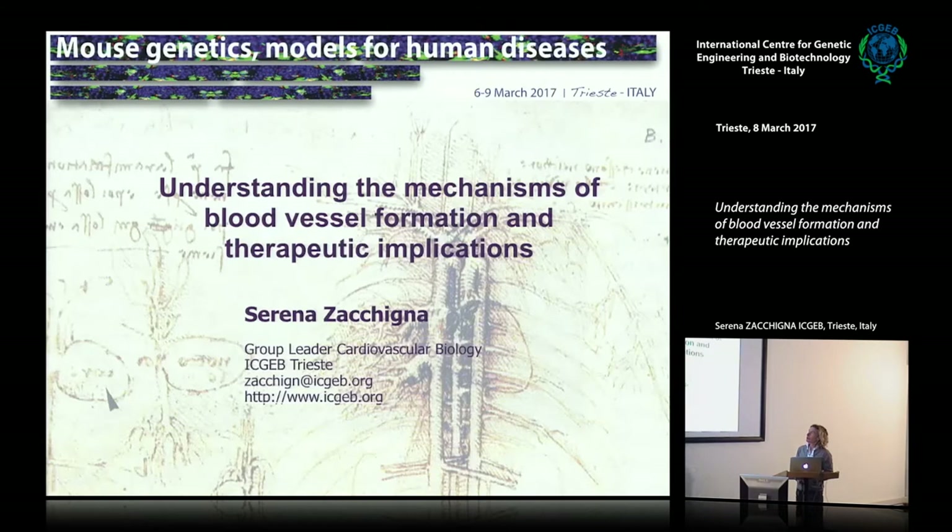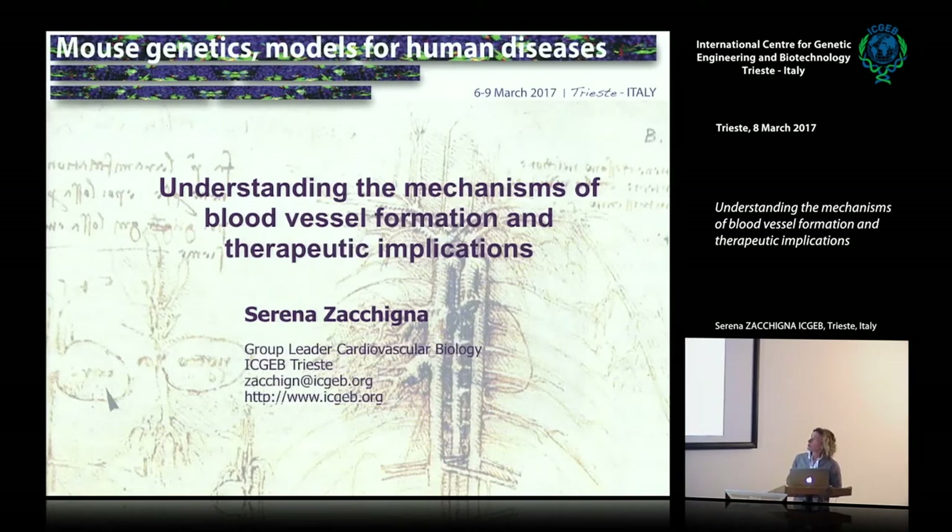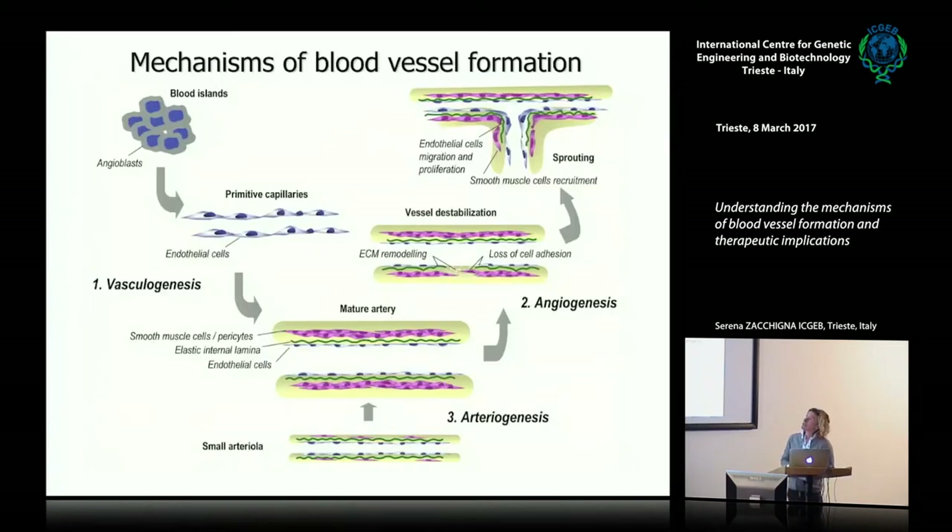What I'm supposed to talk about is trying to understand how blood vessels can form and to what extent this information can guide us in developing new therapies for diseases that involve too much or too low blood vessel formation. These are essentially the three mechanisms that have been recognized as responsible for new blood vessel formation.